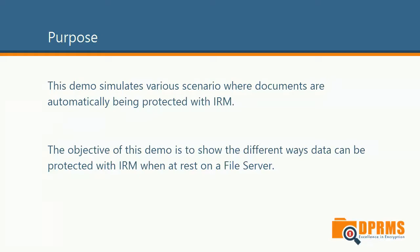In this demo we will be simulating three different scenarios where documents will be protected with IRM when resting on a file server. Our objective is to show you how DLP functions on a file server can prevent sensitive data from leaking out.